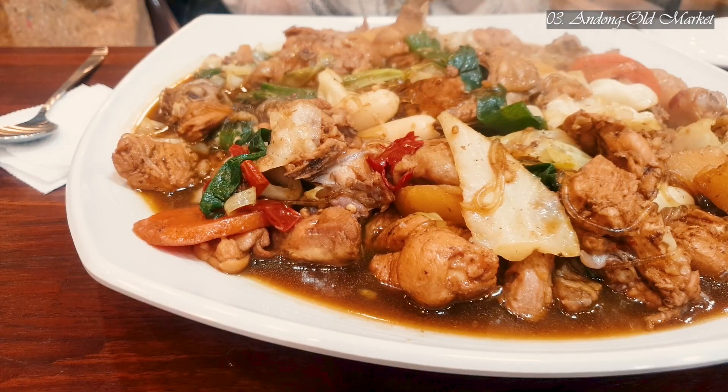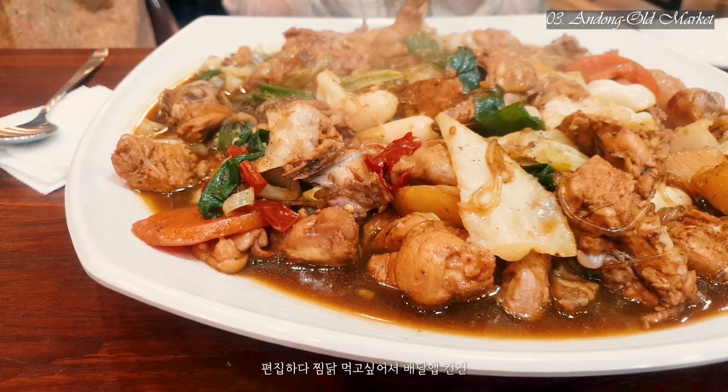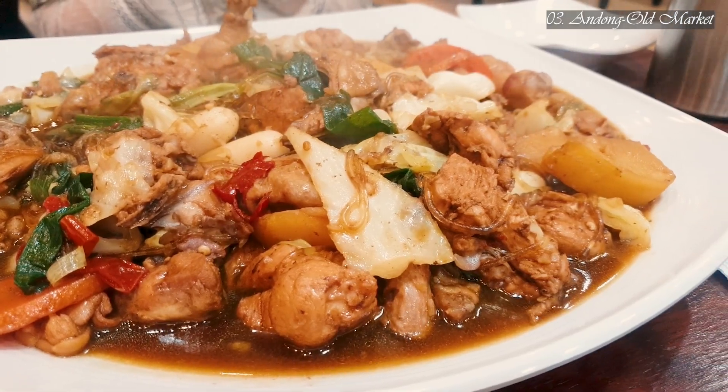Bon appétit! It looks great — I love the color. So I just ordered jjimdak while editing.